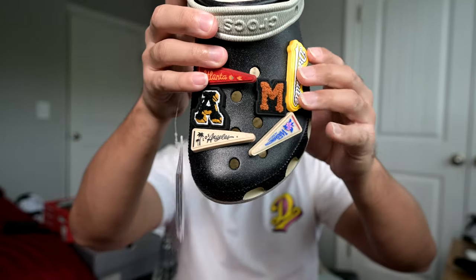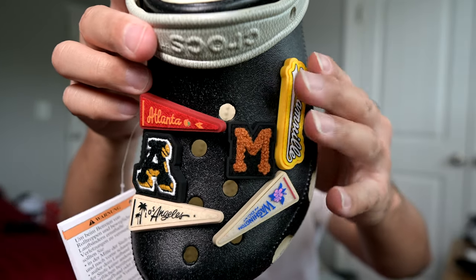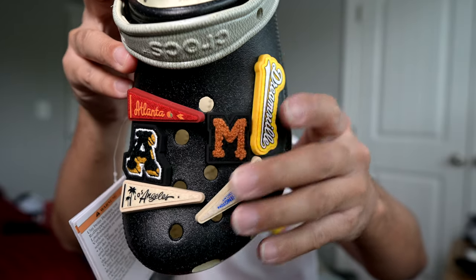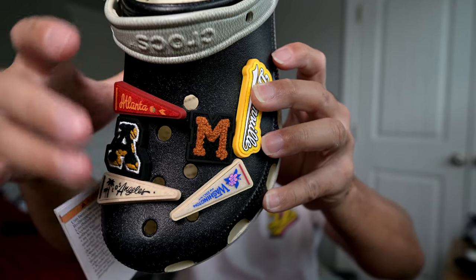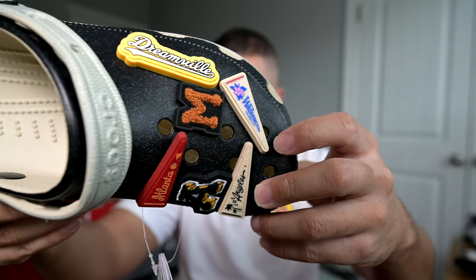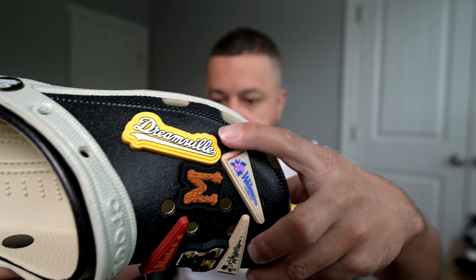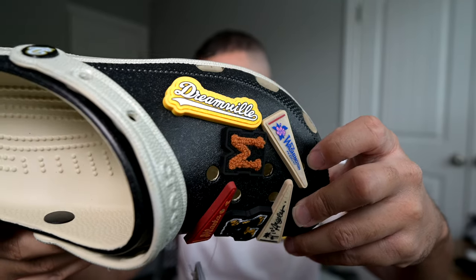Now the right shoe — you have 'A-M,' the end of the word 'dream.' You've got Atlanta up here with a little flag, Los Angeles down here, and Washington D.C. right there. You can also see the Dreamville charm up here in yellow — I really like that Dreamville charm. Pretty nice — I'm excited to have these.